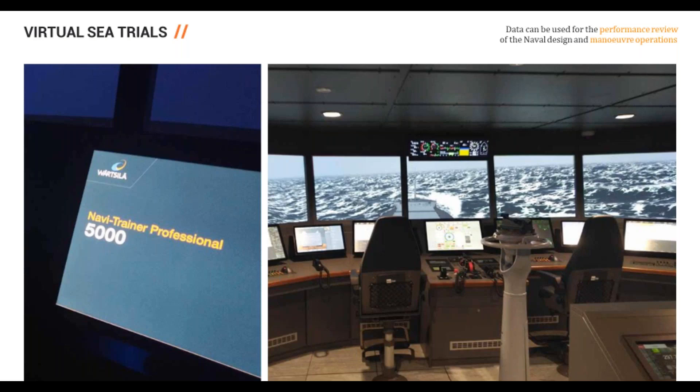There could also be a use case where BIM is placed into virtual sea trials and simulators — probably more on the new build side — certainly aiding naval design and the performance of the vessel at an early stage of the design process.